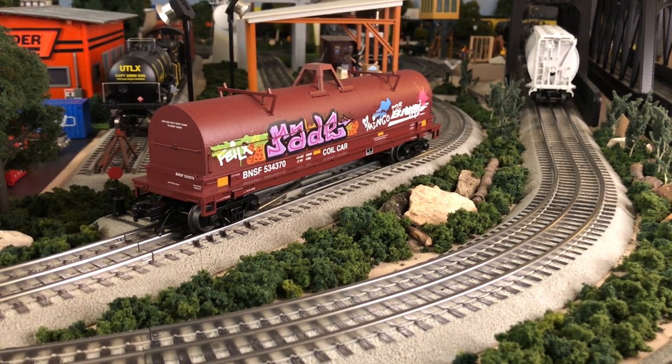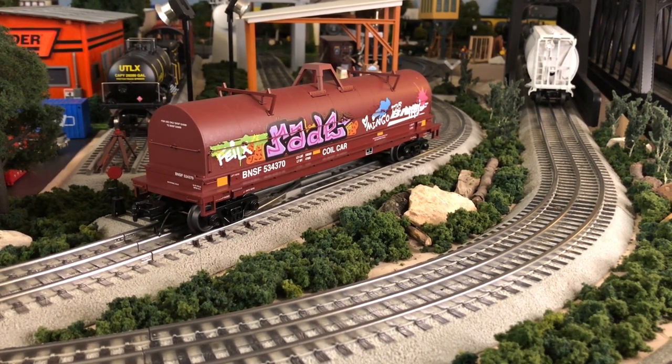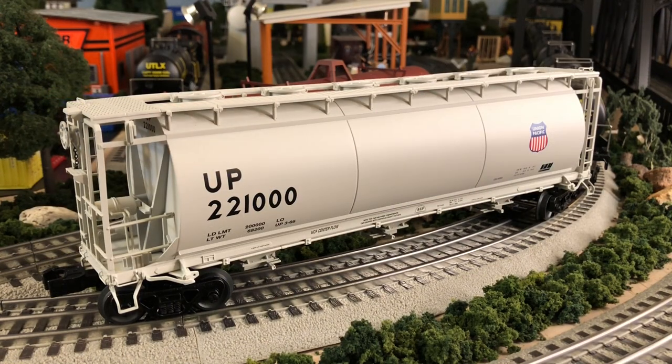I think it's time to run some trains. I definitely want to hook up my cylindrical hopper with this consist. It became available while I was moving in July, so I wasn't able to do a full video on these. I don't even know if anybody's done a video on them, but these cylindrical hoppers are really beautiful. I got the New York Central example as well.